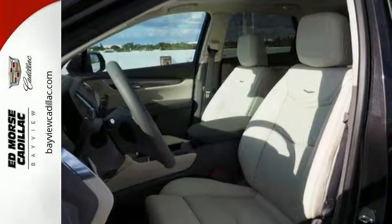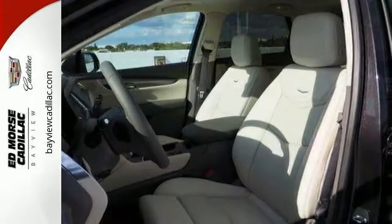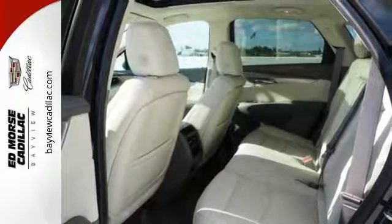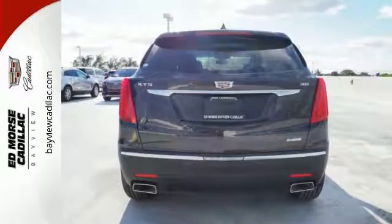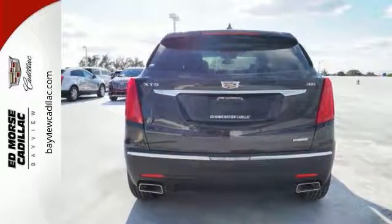The luxury of convenience is found in the power liftgate, keyless access, adaptive remote start, and multi-zone climate control. You'll also get heated front seats, a universal home remote, rear park assist, and a rear vision camera.